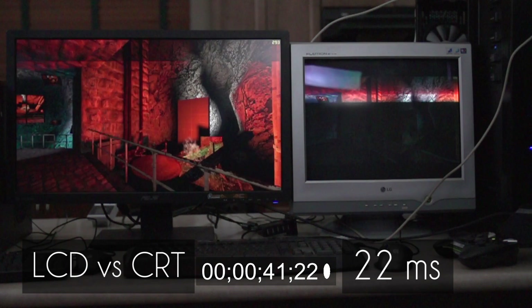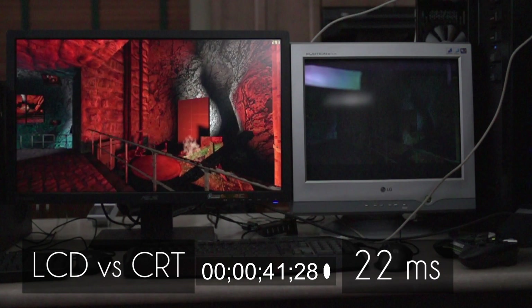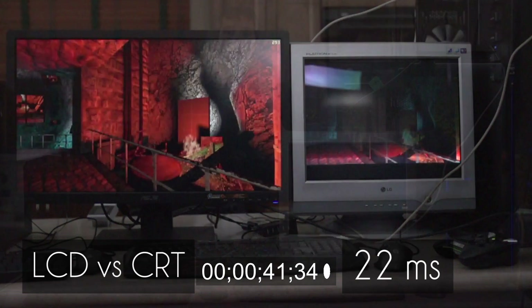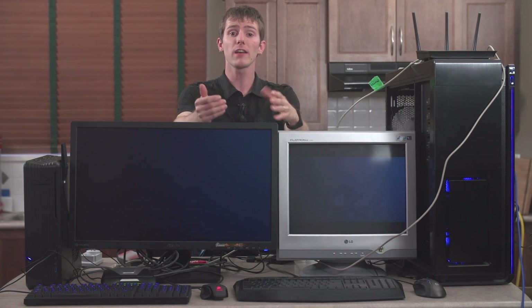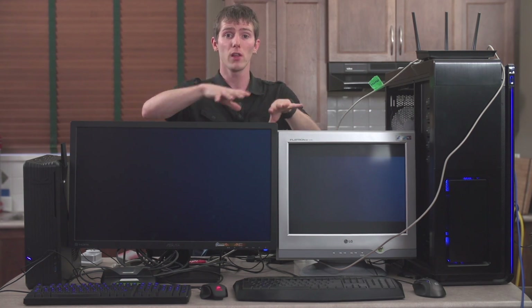We were able to consistently measure a 10 to 11 frame difference when filming at 480 frames per second between the first bright flash of fire on the CRT and the first appearance of it on the LCD. That gives us about a 22 millisecond delay. This methodology, unfortunately, doesn't give us the exact input lag of the monitor. But since most people won't notice the difference between a CRT and an LCD, it does allow us to make relative comparisons between the contenders while giving us some context for the following numbers.